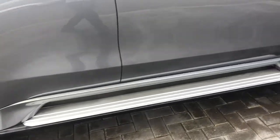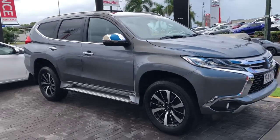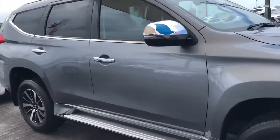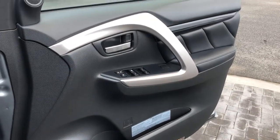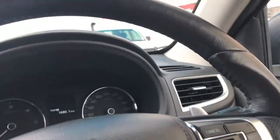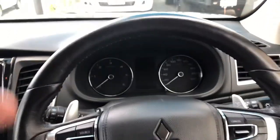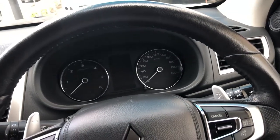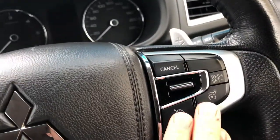Side step is very good. Driver's door is excellent. Now in the cockpit — steering wheel is excellent.